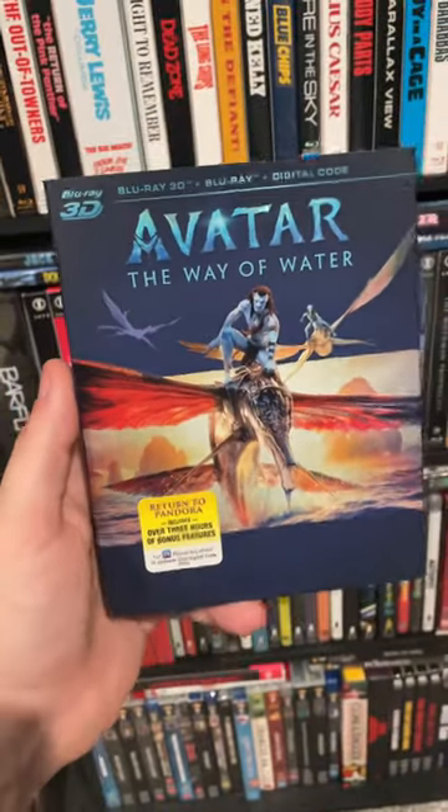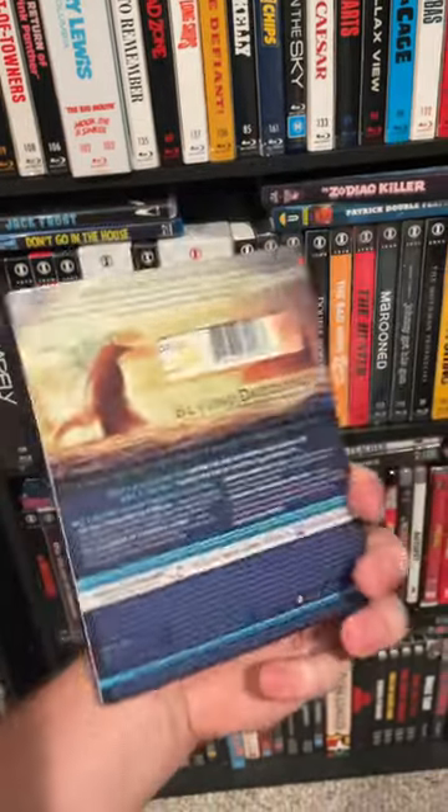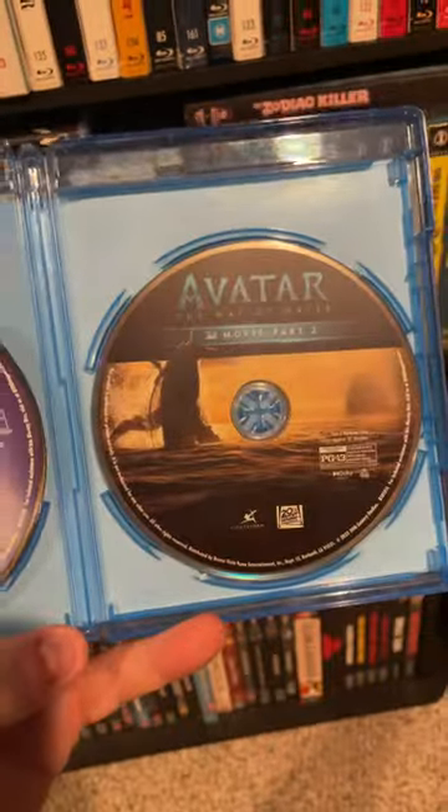Finally, I've got the Blu-ray 3D. Haven't seen one of these in a while, but James Cameron gets what he wants and he got a 3D Blu-ray physical release. This is a four-disc set — let me explain why. Interestingly enough, the 3D movie is split into part one and part two.